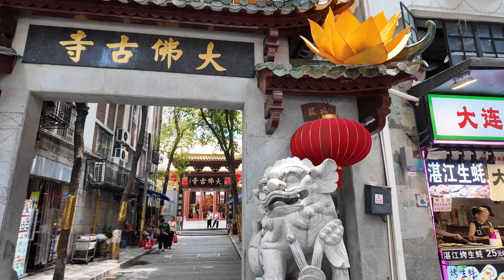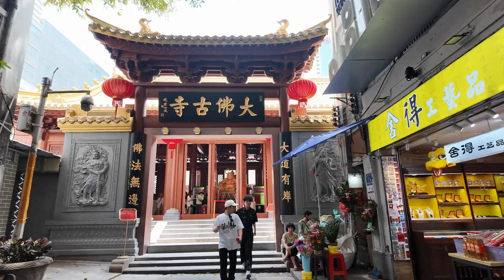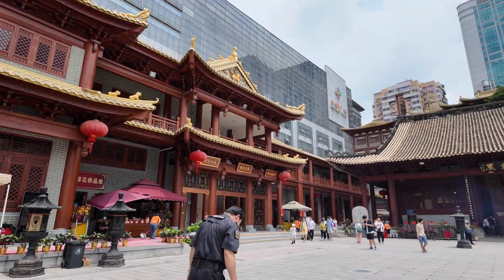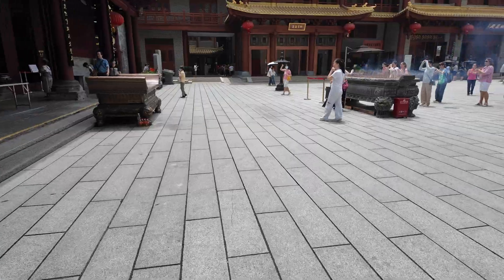Our adventure begins as we arrive at the entrance of the temple. Greeted by traditional Chinese architecture, adorned with intricate carvings and vibrant colors, the atmosphere is peaceful, with the faint smell of incense lingering in the air.